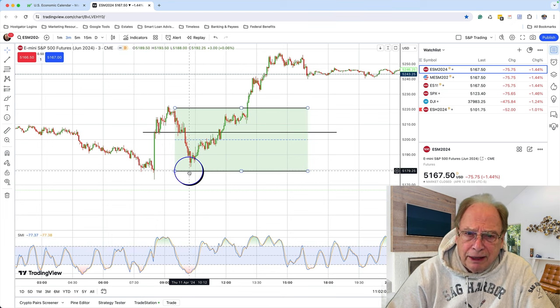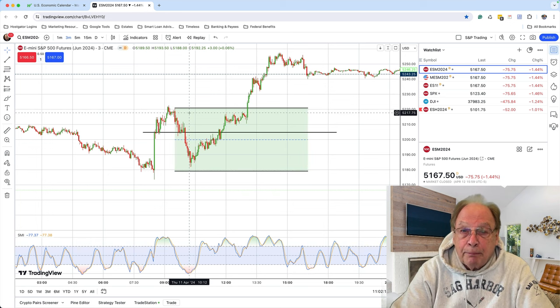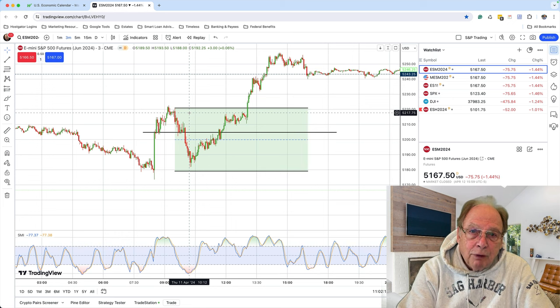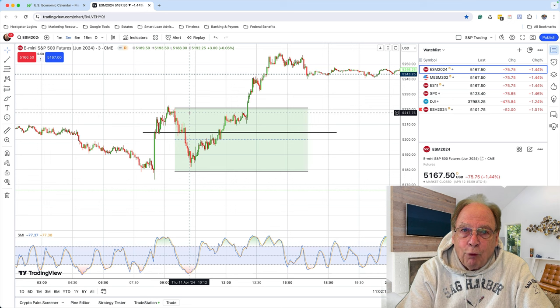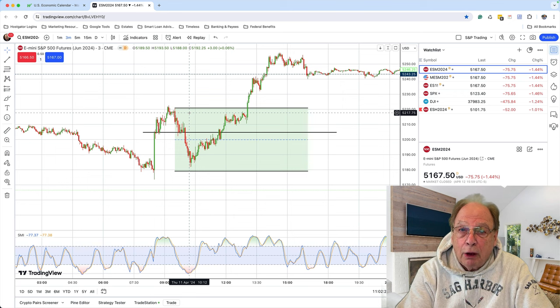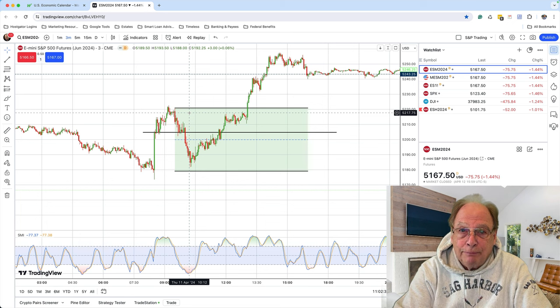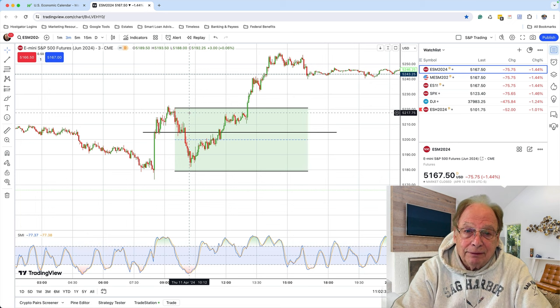Nothing is exact — I'm giving you specific numbers, but nevertheless nothing is exact. Still, I'm using the one characteristic that all candles share: they have a beginning and an end. If you know how to watch for the intraday high or low, and you know how to calculate the Taylor Trading Zone for that day, you know where the market may trade at the other end of the candle.